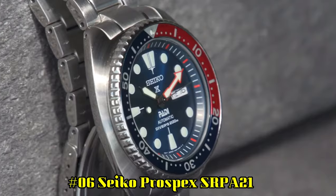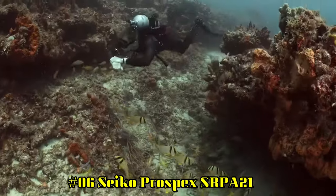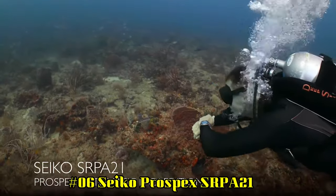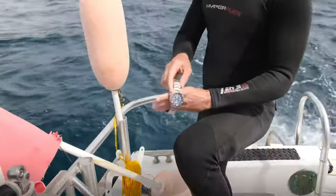Number 6: Seiko Prospex SRPA21. It's a PADI-certified watch, meaning it's fully adequate for water sports including air scuba diving.